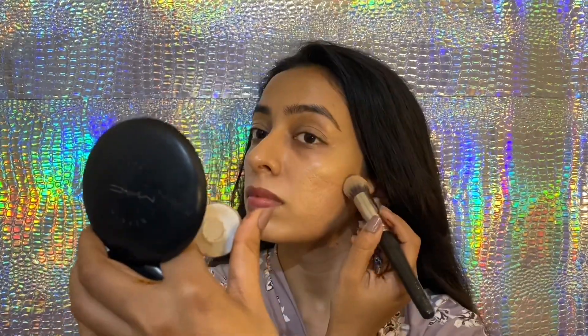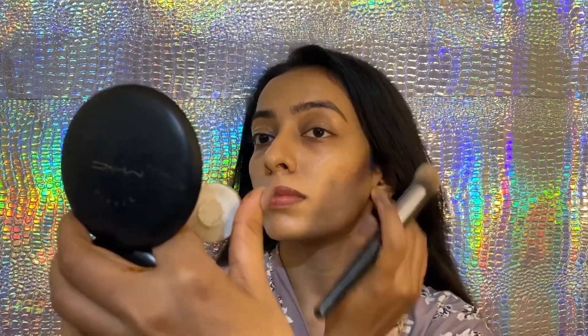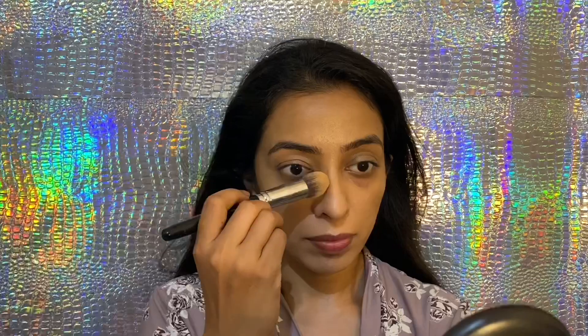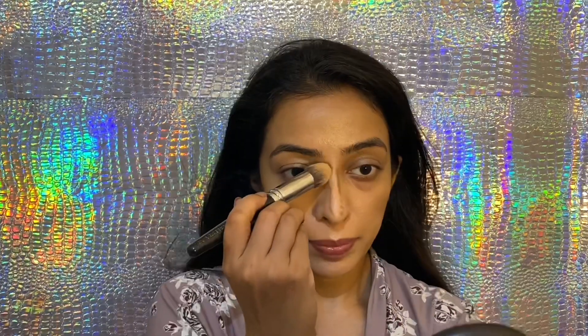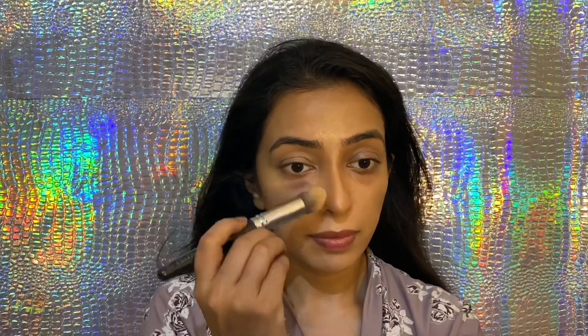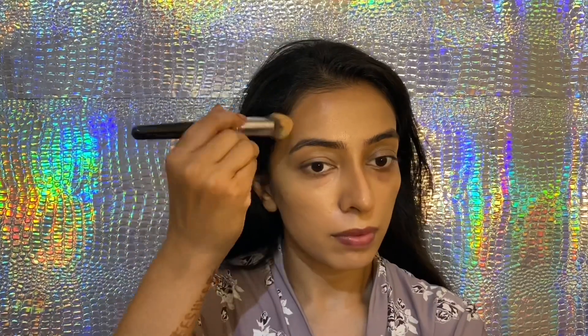Now I'm going to define my face with Krylon Stick Contour. I like this product because it is super easy to blend and is long lasting. Remember, to avoid mistakes, always do the contour first so that you can correct it with a concealer if anything goes wrong. The shape of my face is oval, so I'm going to contour accordingly.